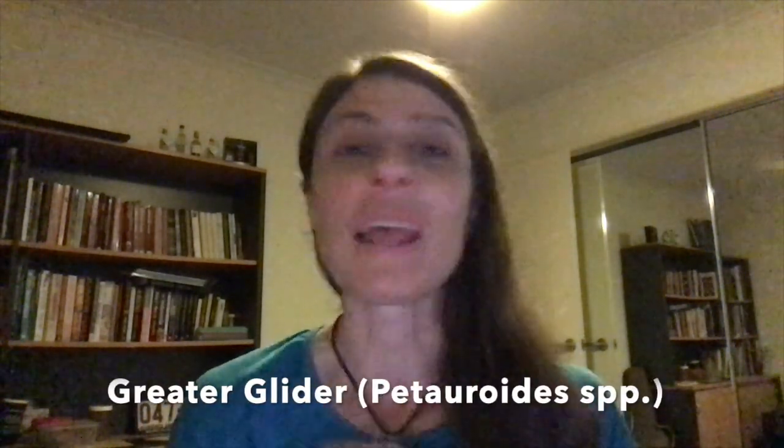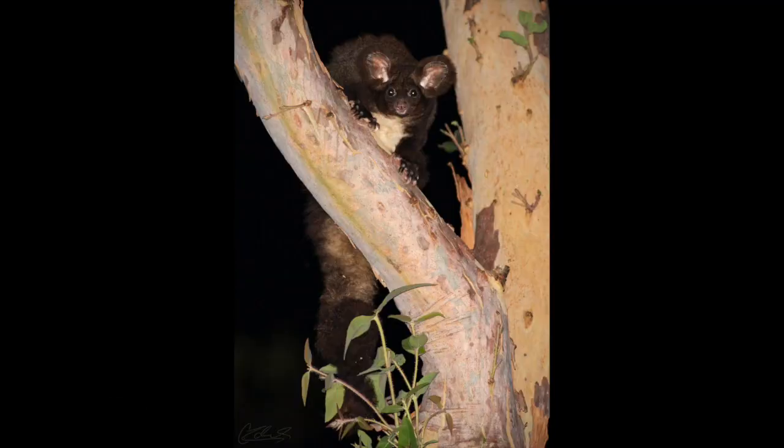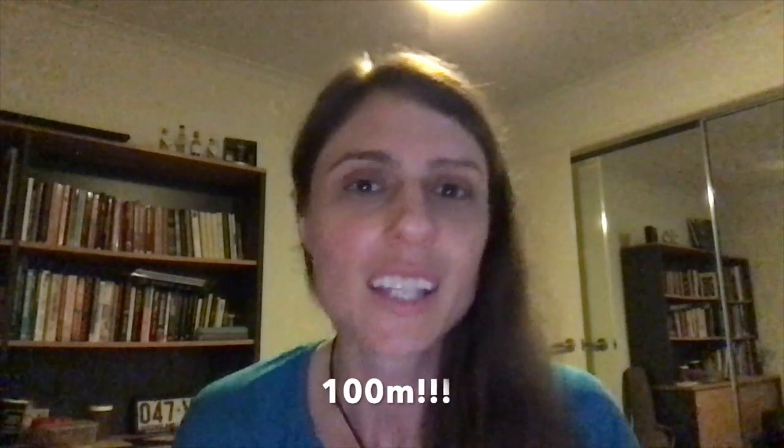Hey guys, Christina here. I wanted to share some excitement I have for a really cool species I recently learned a lot about — it's called the greater glider. If you don't know about it, you must, because it's amazing. It's a really big marsupial that can glide across trees up to 100 meters, and it's a type of glider species.